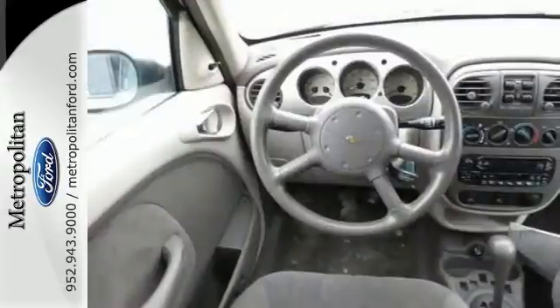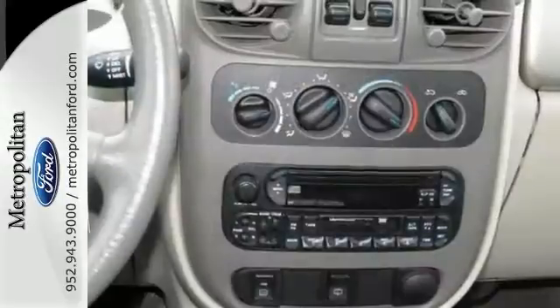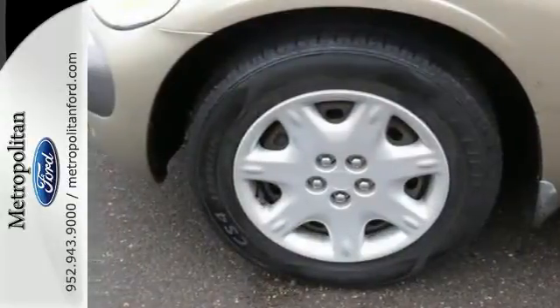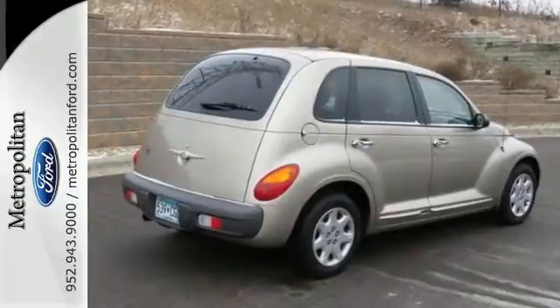This economical Cruiser will bring a smile to your face with its retro styling and superb versatility. And an even bigger smile when you see how much you'll save on gas. See it for yourself today.